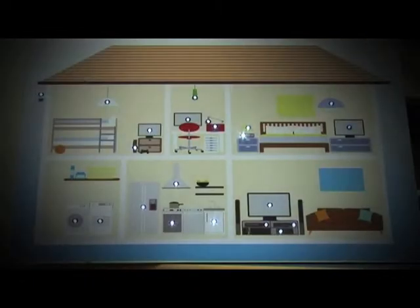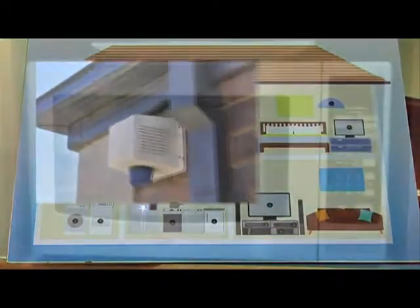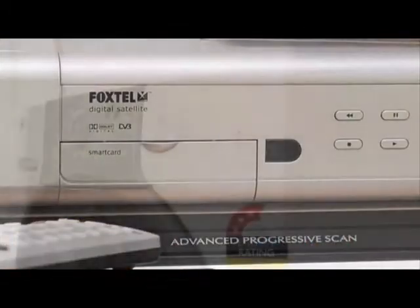You choose what essential appliances stay on — for example, fridge, alarm clock, security system. Every unnecessary appliance you choose will instantly turn off when the module is activated.